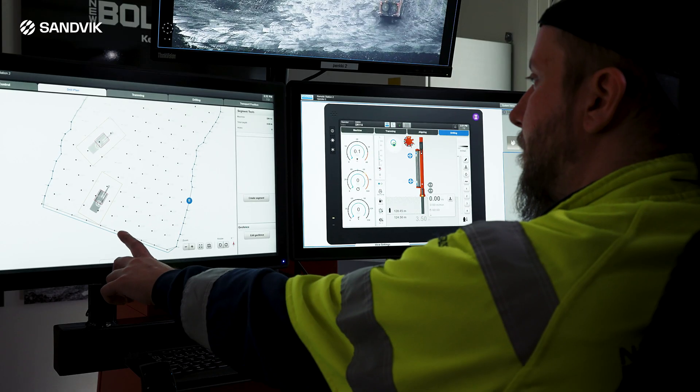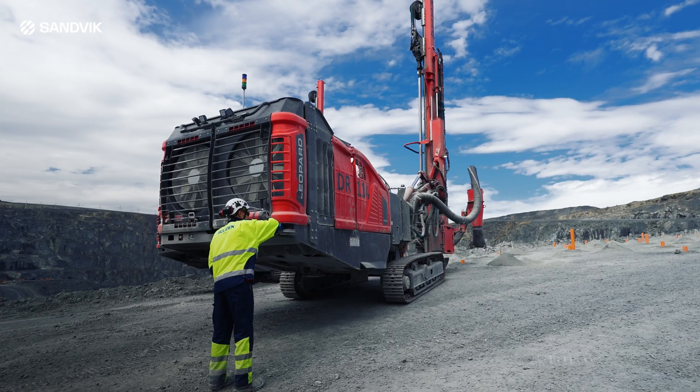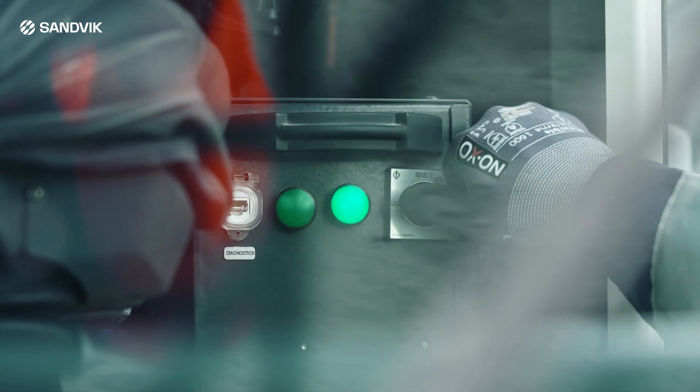Every shift can be operated with optimal performance and efficiency. It is fully integrated in the equipment, robust and supported by Sandvik, ensuring reliable and sustained performance.